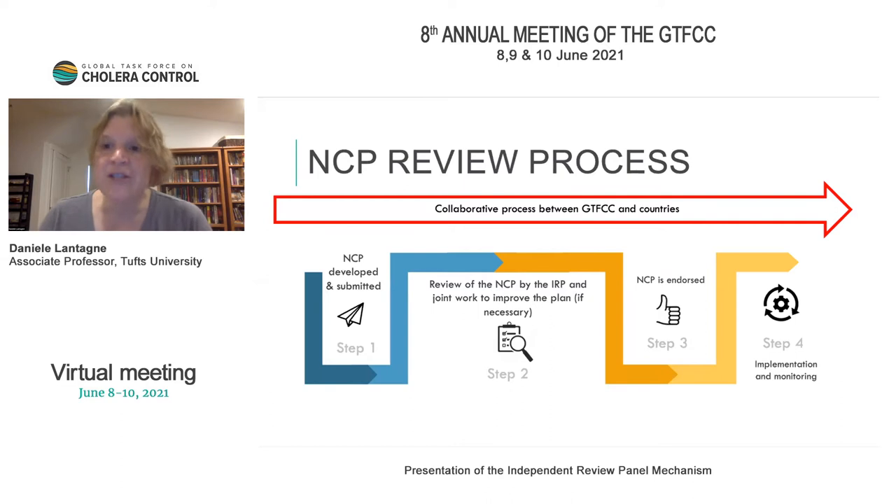This is a collaborative process between the GTFCC and countries. An NCP is developed, drafted, and submitted to GTFCC by the country — that's step one. Step two is a review of the NCP by the independent review panel and joint work to improve the plan if necessary, with multiple or single iterations. Step three is the NCP is endorsed, and step four is implementation and monitoring.